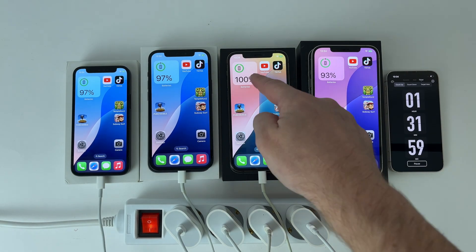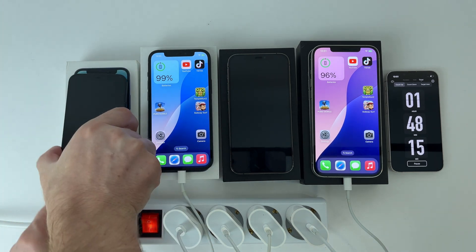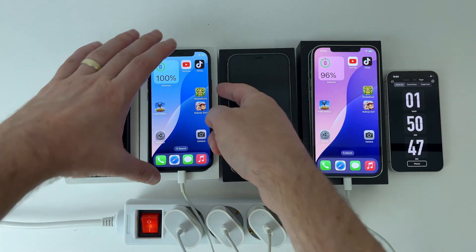After about an hour and a half, the first to reach 100% is the iPhone 12 Pro. Followed by the 12 mini model which reaches full charge after 1 hour and 48 minutes. And very close to it is the iPhone 12, which reaches 100% after another 2 minutes.